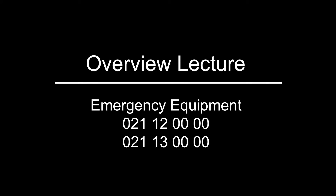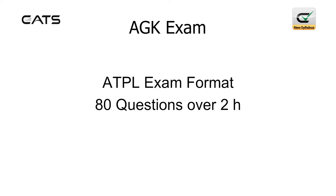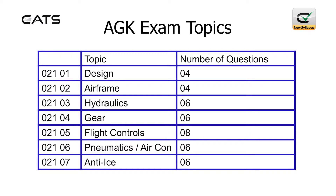The aircraft general knowledge exam at ATPL level includes 80 questions over two hours. Aircraft general knowledge is split up into five main areas: airframes, systems, electrics, power plant, and emergency equipment.